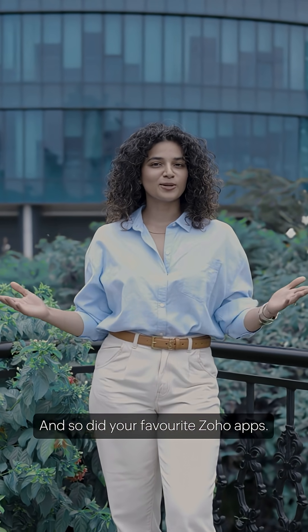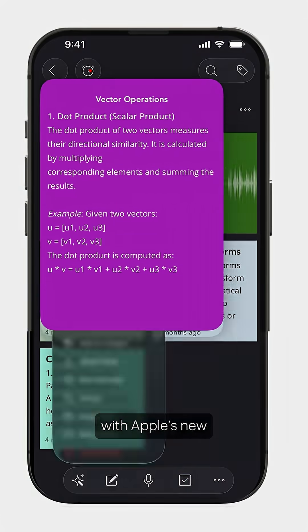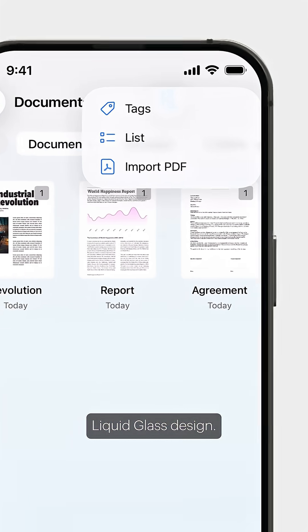Apple just got an upgrade, and so did your favorite Zoho apps. Fresh look, lighter feel — your apps now flow with Apple's new liquid glass design.